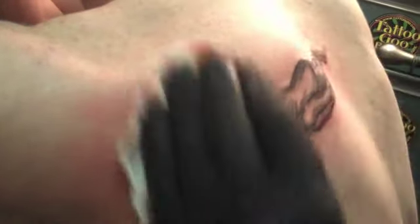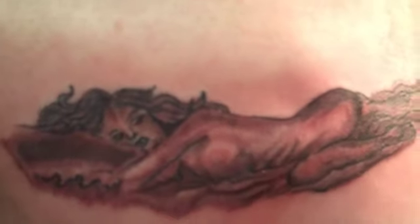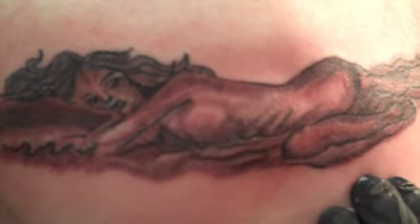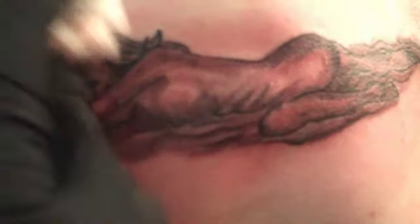We're going to go in and do some white highlights and we should be finished with it. Here we've got the finished product. A lot of these gray washes are going to heal up and they're going to lighten with time. There's a lot of redness in the skin and that's simply just due to aggravation of the skin. It goes from black to some harsh grays and then to light gray and then a really light wash.